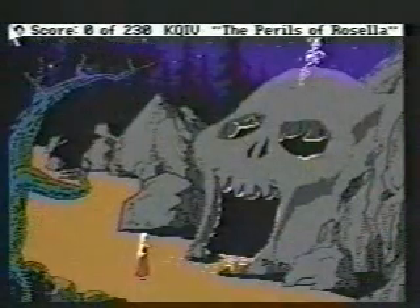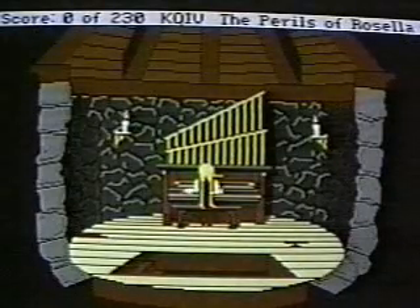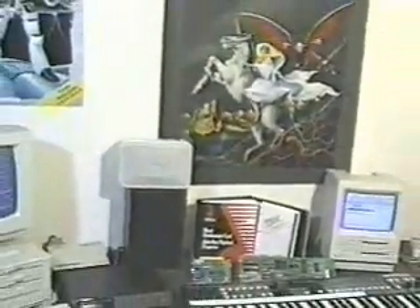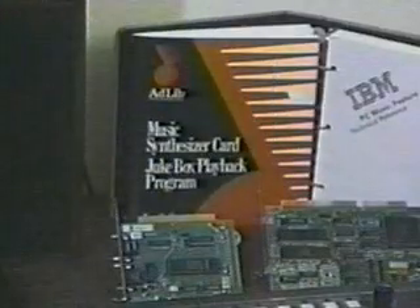In addition to its stunning new look, the Perils of Rosella will include over 40 minutes of original music performed by television and film composer William Goldstein. This stereo soundtrack is compatible with various music cards, including the Roland MT-32 sound module, the Ad-Lib music synthesizer, and the IBM music feature.